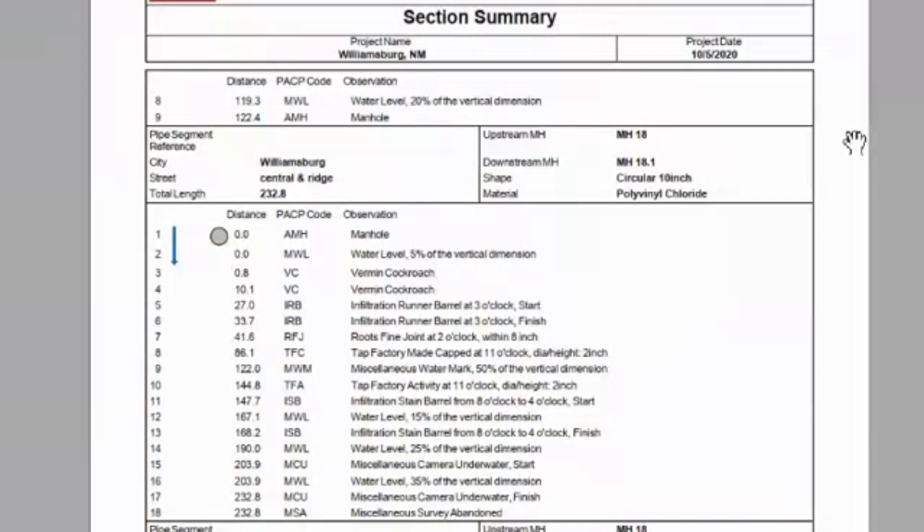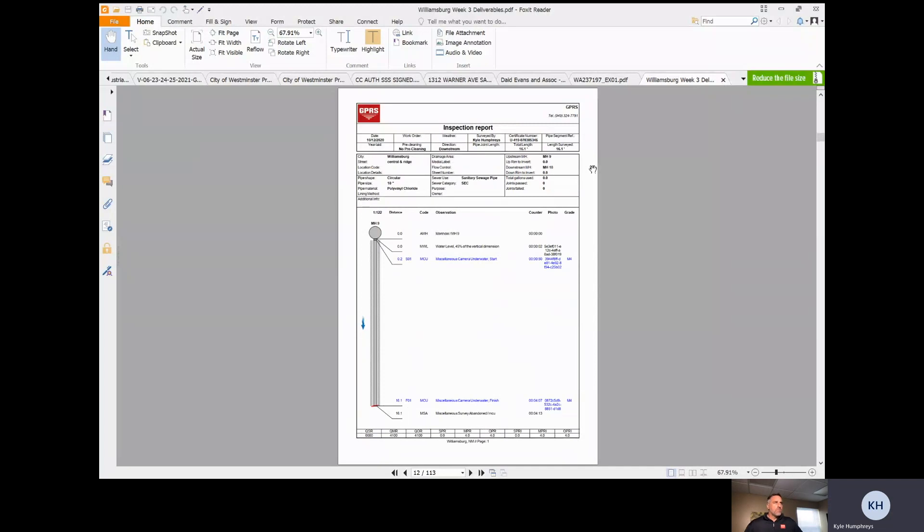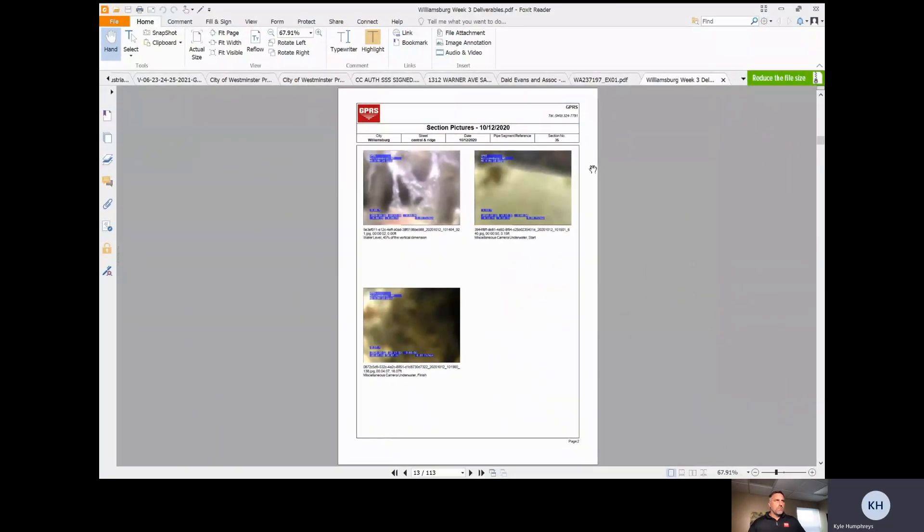You have this section summary, as you can see here. You're also going to get an inspection report to go along with that section summary — a layout or graph of the pipe that gives you an idea of upstream versus downstream and a breakdown of every defect found in that pipe segment. And then lastly, the section pictures correlate with the inspection report and the section summary to show you a picture of every defect found within that pipe. There's a lot of detail — pictures and everything — that goes along with each segment. It's very, very in-depth.